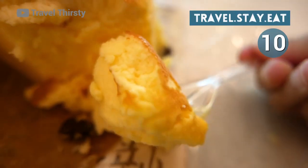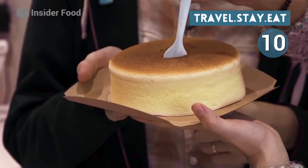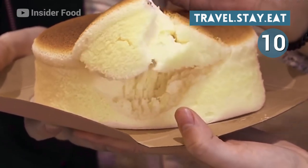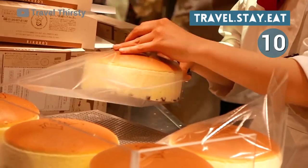Some popular flavors include matcha, green tea, strawberry, and even savory flavors like garlic and herb. Another big difference — though you can have them cold, they're also eaten hot, fresh out of the oven, so they literally melt in your mouth.